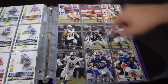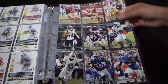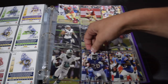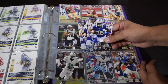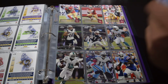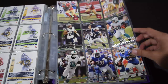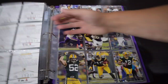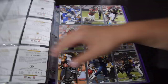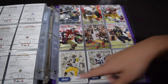Then we go into 2013 Topps Prime. I opened a few hanger packs of this stuff on the channel, so you've probably seen some of that. I keep — if I have two of one card, so I have two of these CJ Spillers — I just put them in there together. Some people might be against that, but personally it's just base that I really enjoy myself. I'm not looking to resell it or anything.